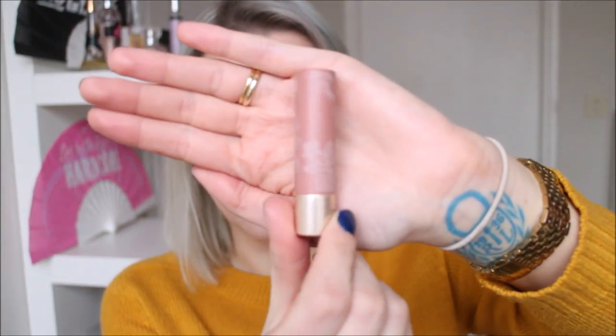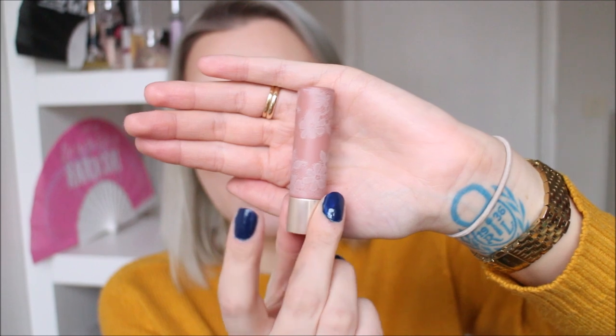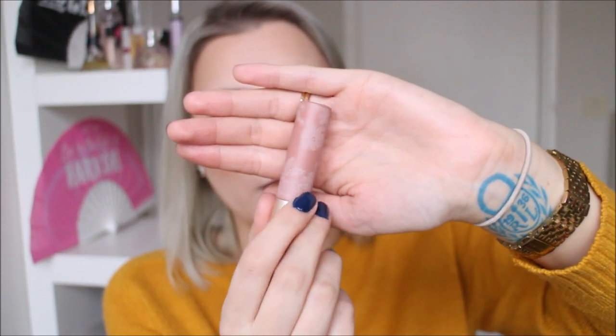The last neutral lipstick is the Too Faced Natural Nudes Lipstick in Birthday Suit. It's a nude that's hard to describe — right now at my palest it doesn't look that light, but when I have a tan it's a very light nude. The formula is nice, satin finish and wears very well. The packaging is one of the prettiest in my collection — it feels so luxe, very heavy with cute flowers and a window to see the lipstick color.